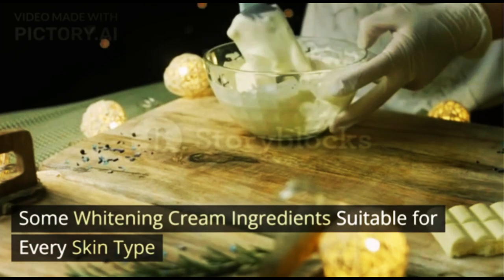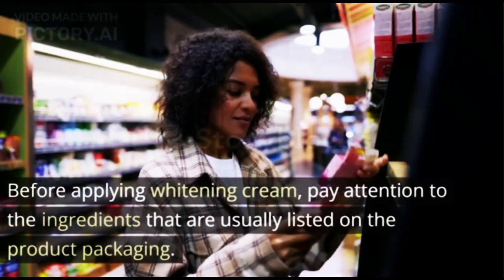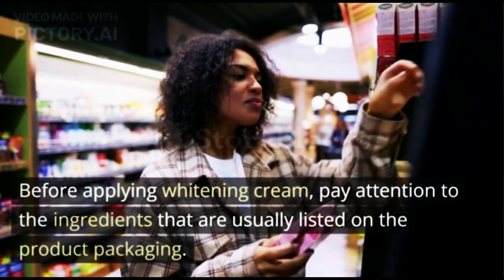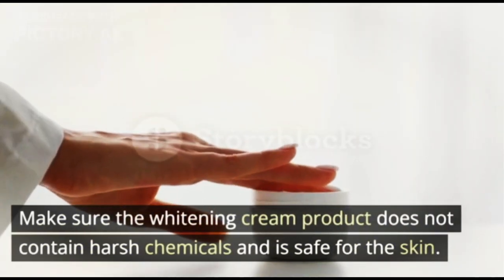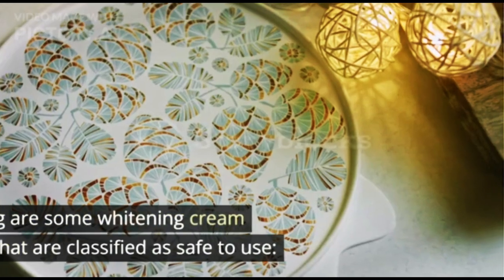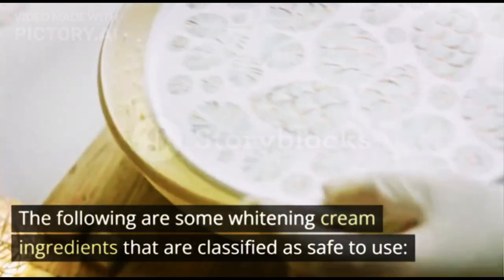Some whitening cream ingredients are suitable for every skin type. Before applying whitening cream, pay attention to the ingredients that are usually listed on the product packaging. Make sure the whitening cream product does not contain harsh chemicals and is safe for the skin. The following are some whitening cream ingredients that are classified as safe to use.